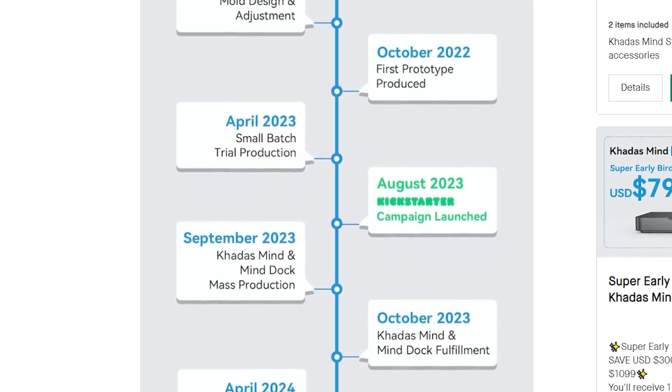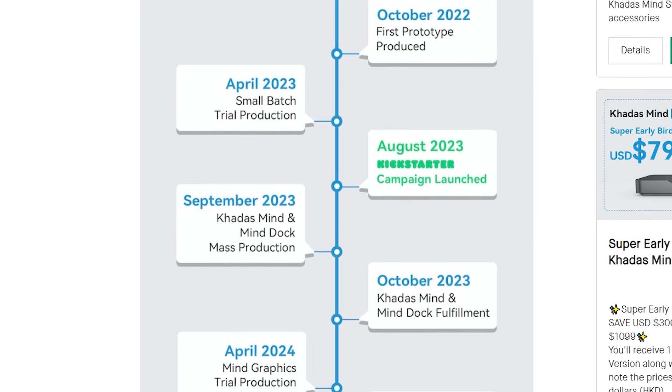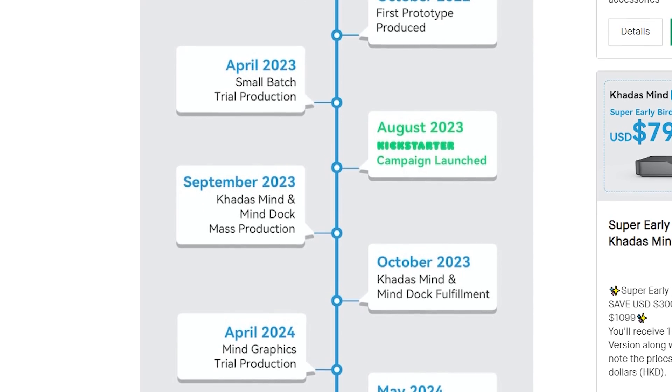According to their timeline, they're pretty far along in terms of production, and I believe these are actually just going to go up for sale in about a month. If you're curious about the product, the risk, the timeline, and all that stuff, they actually do have a lot of good information on their Kickstarter page, which I'll make sure I have linked in the description.